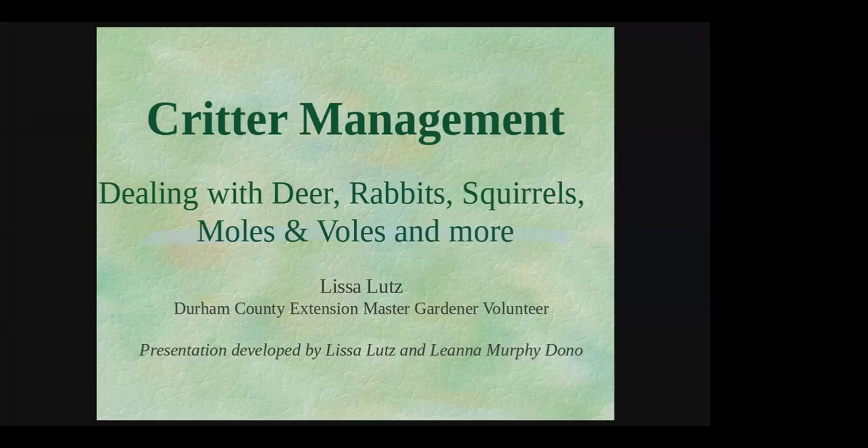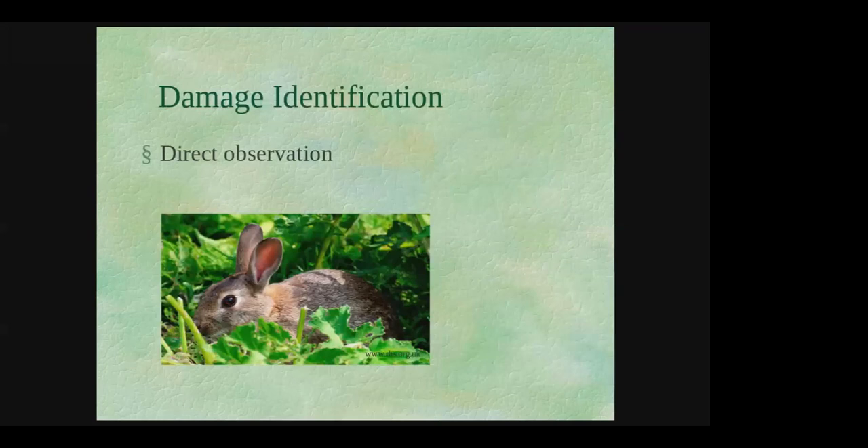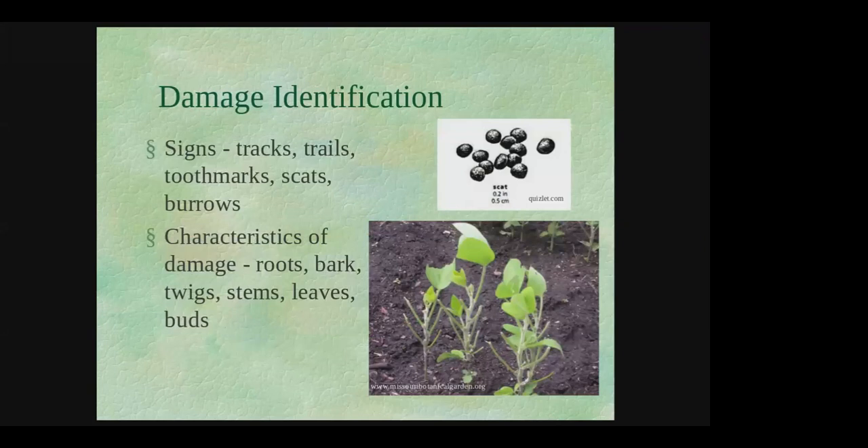I'm just going to quickly show you the slides. These are some of the wildlife that are a potential nuisance for gardeners in this area. These are going to be the most common ones you'll get questions about. Sometimes it's really easy to tell — you can see when you've got a problem or even spot the critter — but other times you're going to have to look for signs they leave behind.